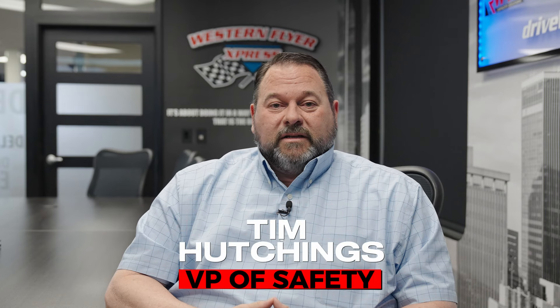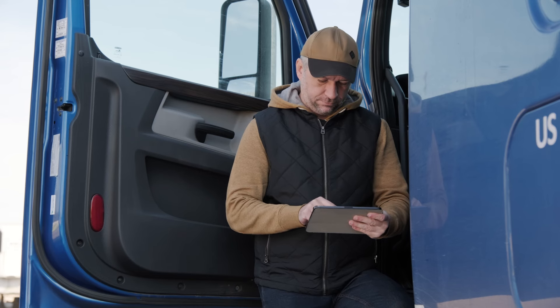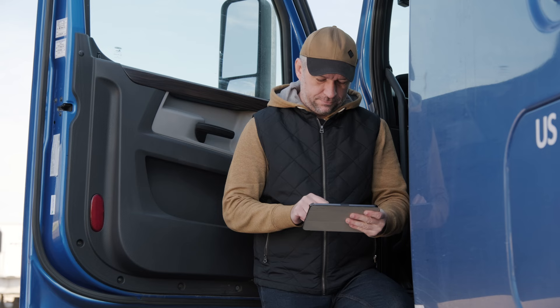My name is Tim Hutchings. I'm the Vice President of Safety here at Western Flyer Express. I want to take a minute to introduce our new safety program we'll be rolling out and implementing in the second quarter of 2024. FMCSA requires that we have a safety management system that we provide to drivers and contractors. This will be a video-based program that will be assigned every quarter.